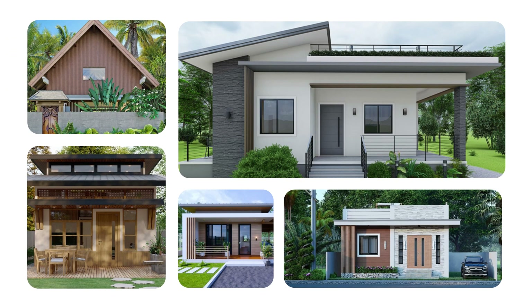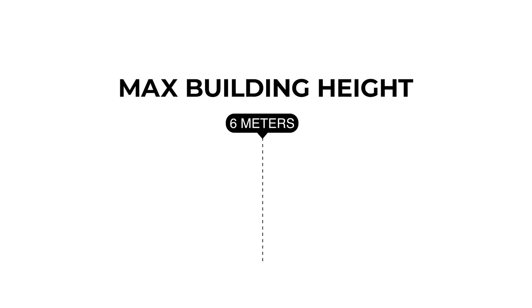To protect the aesthetic appearance, a bungalow type home is strongly discouraged. However, the maximum building height must be 6 meters.